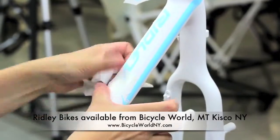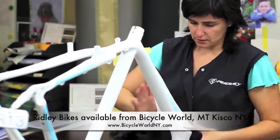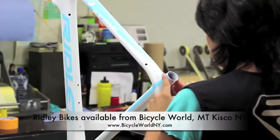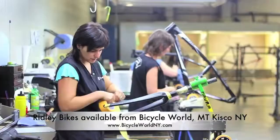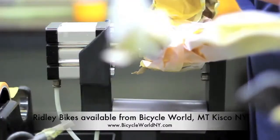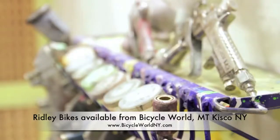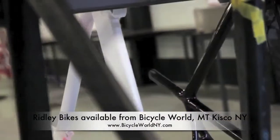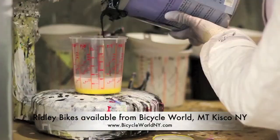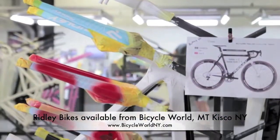Every colour and design detail that you see on the finished frame will have been carefully applied by hand, one layer at a time. These transfers are applied to a previously prepared frame which has been sanded and cleaned. At Ridley, we draw on our heritage and roots as master frame painters to deliver the highest quality paint finish. The painting process is applied in layers.